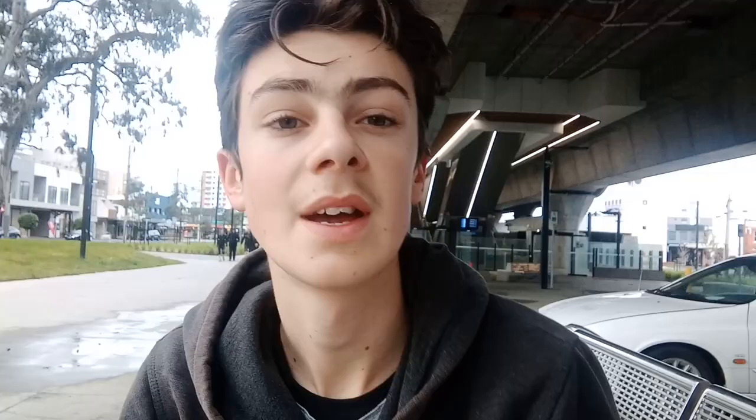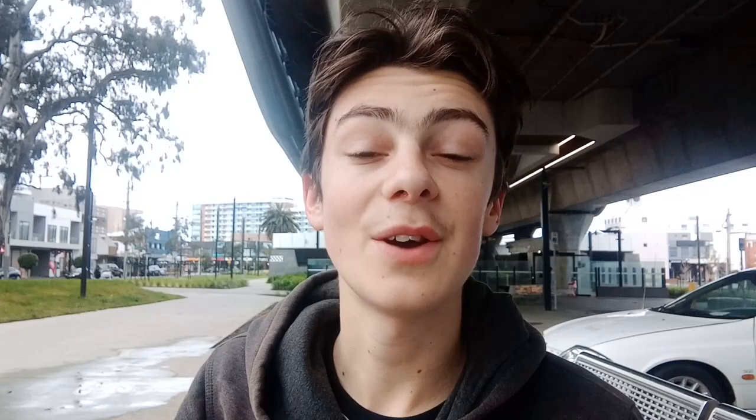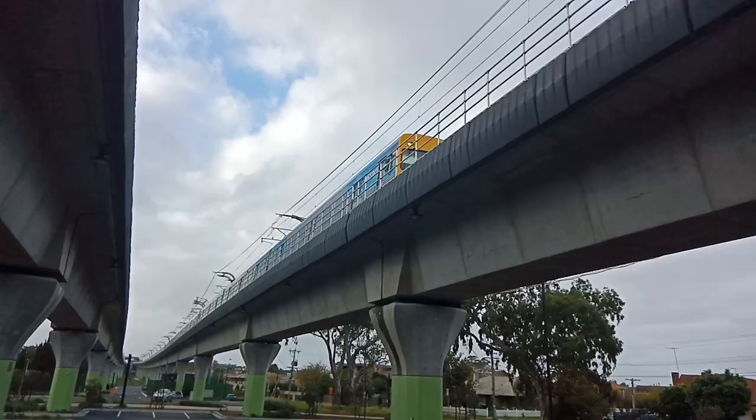And without further ado, let's start at Carnegie Station. Carnegie Station opened on the 2nd of April 1879, and was named Ross Town, renamed Carnegie in 1909. In 2017, it was ranked the 9th worst station for customer service, but after the Sky Rail was built, it became the 2nd best. Carnegie serves 764,923 passengers, and is a beautiful station.